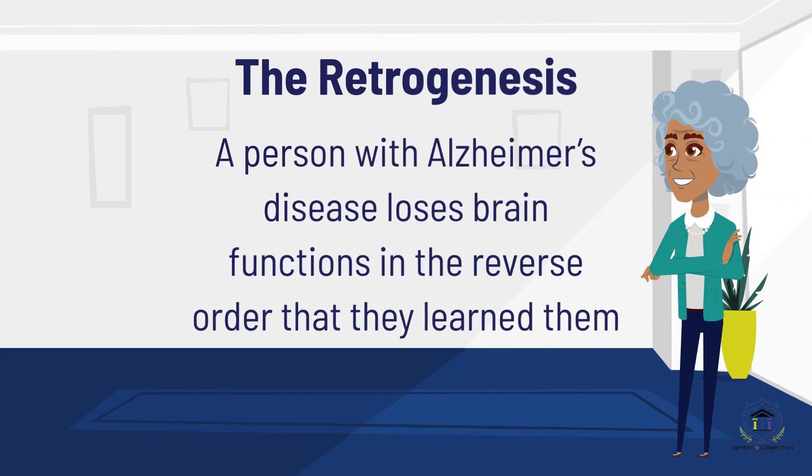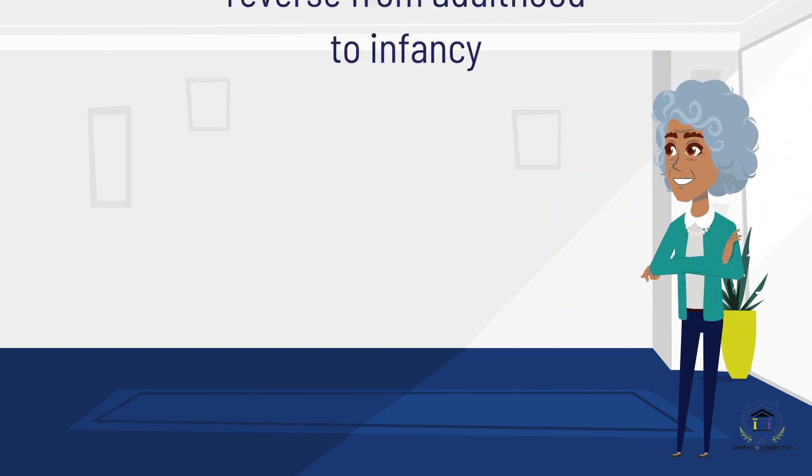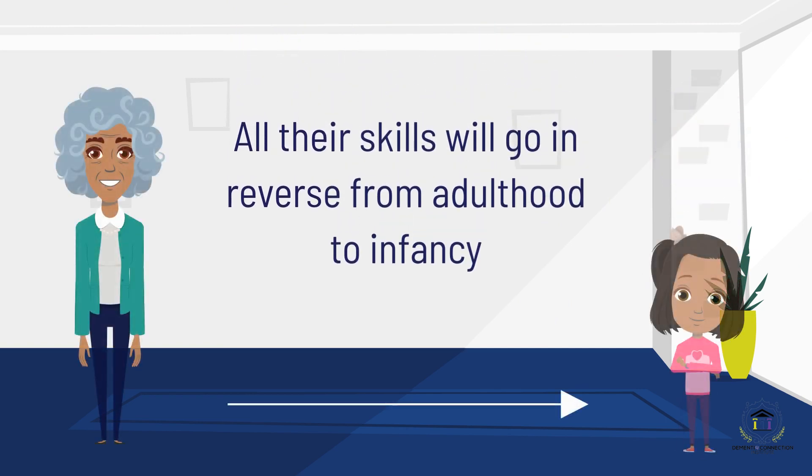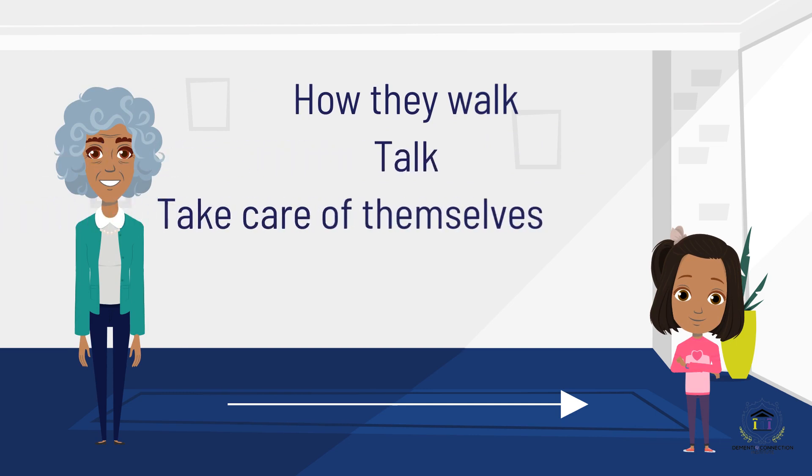The first pillar of the Dementia Connection model is the theory of retrogenesis, created by Dr. Barry Reisberg. This theory says a person with Alzheimer's disease loses brain functions in the reverse order that they learn them. Therefore, all their skills will go in reverse from adulthood to infancy, like how they walk, talk, take care of themselves, cope with stress, etc.